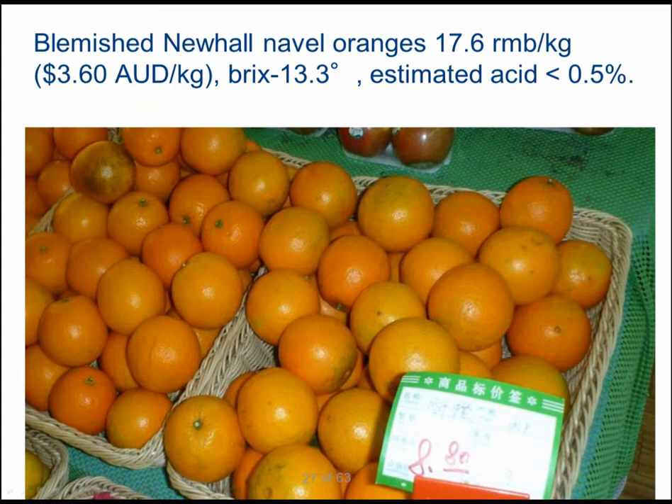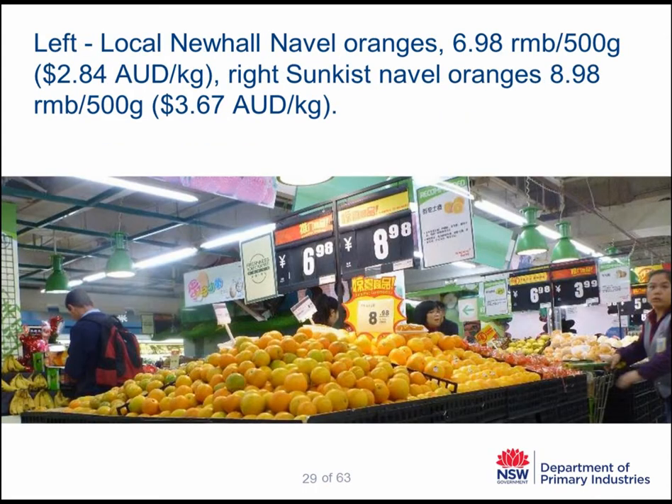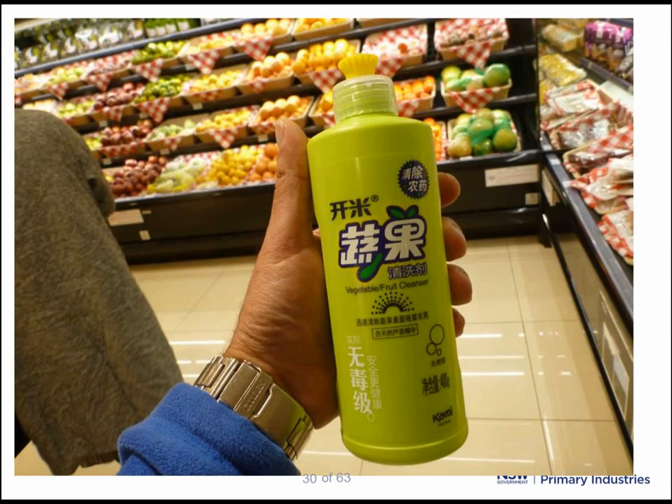The most important factor is that they have very low acid. This low level of acidity was quite prevalent throughout the tasting of all fruit in China. Good presentation can make a difference, and a four-pack of premium low-blemish navels sells for $13 per kilogram Australian. There are also locally grown navels selling at around $2.84 per kilogram Australian, while United States navel oranges sell for about $4 per kilogram.